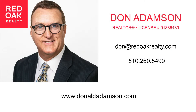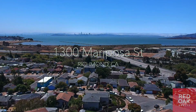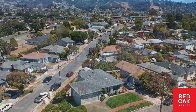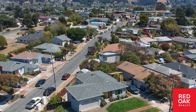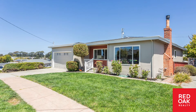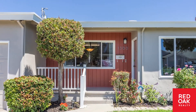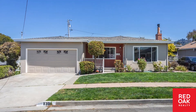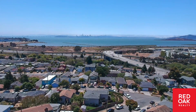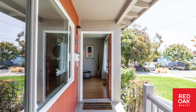1300 Mariposa Street, Richmond, is a sunny mid-century home located in the Panhandle Annex of Richmond. Sweet and updated, this three-bedroom, one and one-half bath home is all on one level and also has a large two-car attached garage. It is near the El Cerrito BART and close to the Richmond Ferry to San Francisco — a perfect location.